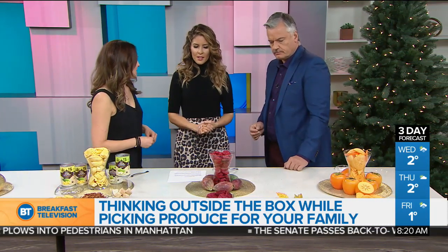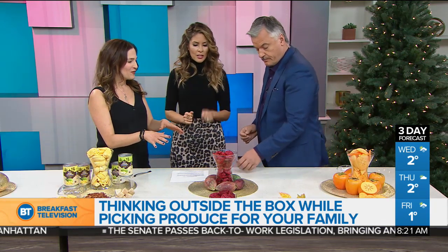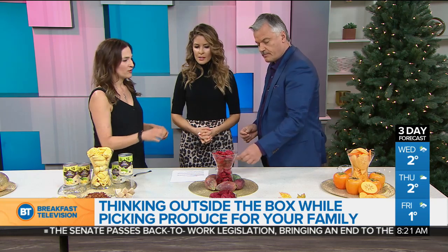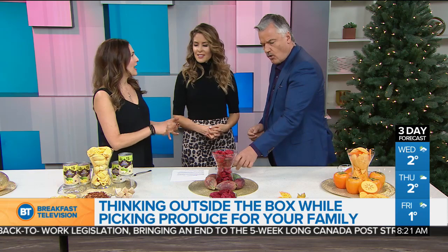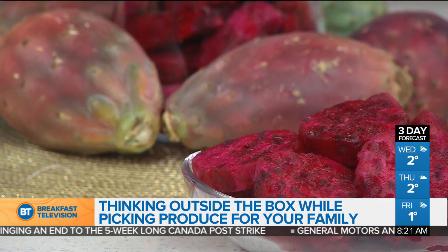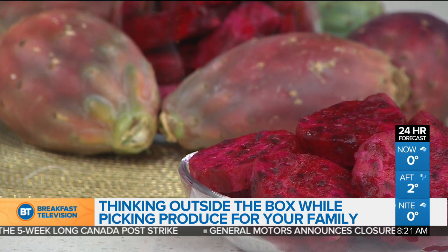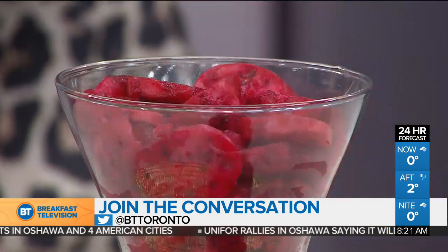Prickly pears, or cactus fruit — have you ever tried this? You want to make sure you remove that peel. What's nice about the prickly pear cactus fruit is it's anti-inflammatory, anti-viral, has vitamin C and fiber. What's really cool about it is that for hundreds of years it's been used as a hangover remedy. So if you have a little too much alcohol and have a headache, you can juice it, drink prickly pear juice, grill it, or eat it raw. One of my favorite foods.